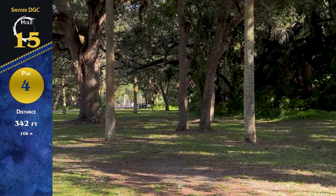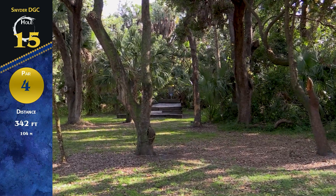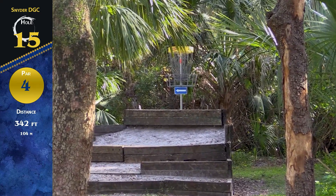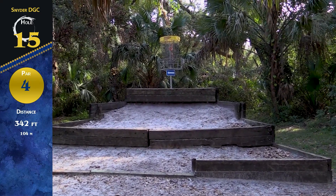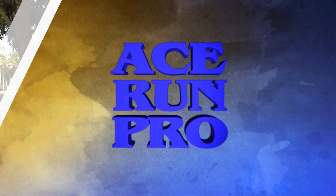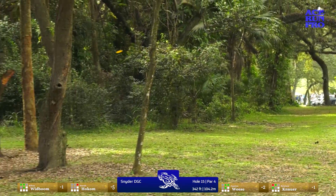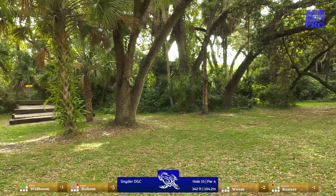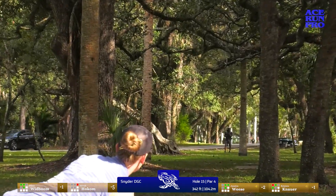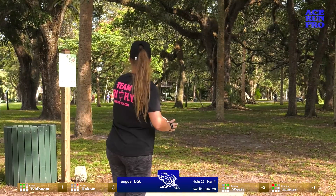Hole 15 — this is actually a par 4. It says par 3 but they changed it; it's 342 feet. It seems like a short par 3, but when you see this green you'll understand why. Take a long approach — you want to throw straight. If you cut too much off the tee you're gonna end up in the woods. Approaching this tiered green is very difficult — there's like three different lanes. Jess coming in a little early; she's probably good that it hit that tree. Ellen looking to hit that gap — a little high, gets around the tree, she'll be in a great spot.